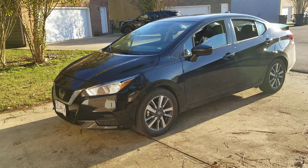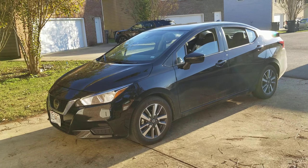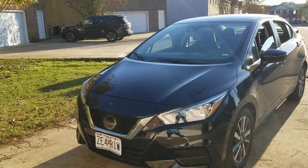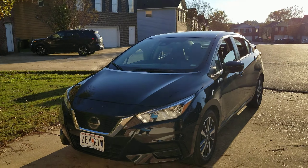Hello everyone, Anthony Mike here. Today I will be reviewing a 2021 Nissan Versa SV. This vehicle comes with a 1.2-liter engine, gets about 34 to 40 miles per gallon, and has a four-cylinder engine which is pretty weak. I think this is the worst vehicle for anyone to buy in 2021 — it's a subcompact car.